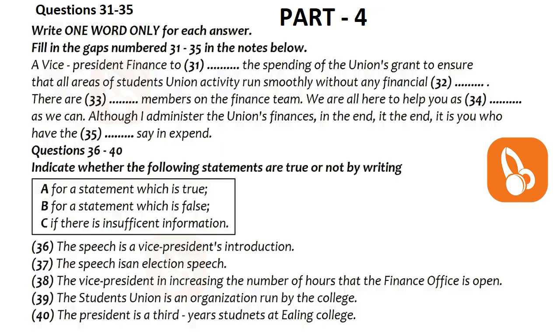Finally, remember to enjoy yourself and to use the union facilities and services to the full. And if you're still not satisfied, come and let us know why. In order to maximise time as VP Finance and to give a more efficient service to students, the finance office will only be open to students from 11 o'clock a.m. to 1 o'clock p.m. and 2 o'clock p.m. to 3 o'clock p.m. The cashier's office will be open from 12 o'clock noon to 2 o'clock p.m. daily. That is the end of part four. You now have half a minute to check your answers.